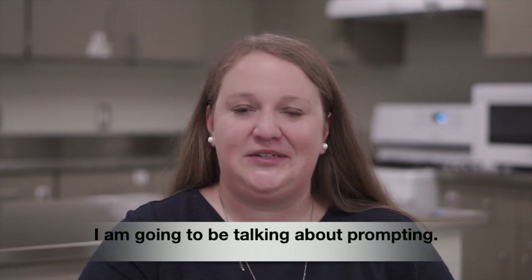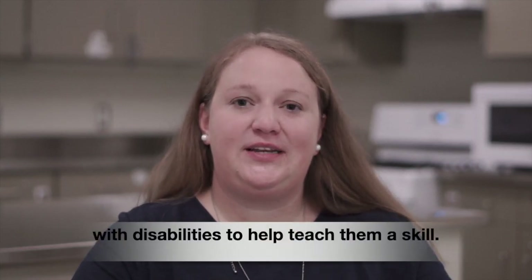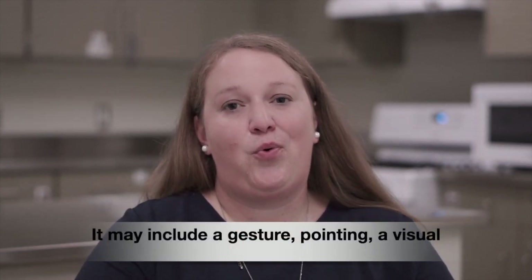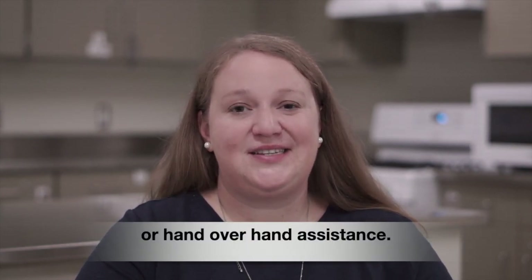Hello, my name is Jill Moldenhauer and I'm a teacher at the Hinsdale Transition Center. I'm going to be talking about prompting. Prompting is a method used to support students with disabilities to help teach them a skill. It may include a gesture, pointing, a visual, or it may include some physical prompting or hand-over-hand assistance.